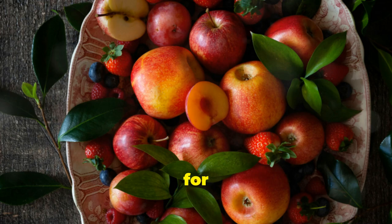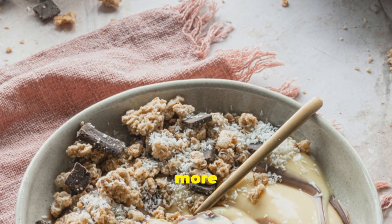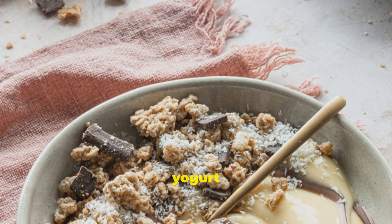And when those sweet cravings hit, reach for fresh fruit instead of sugary desserts. If you're in the mood for something a little more decadent, opt for dark chocolate or yoghurt with berries.